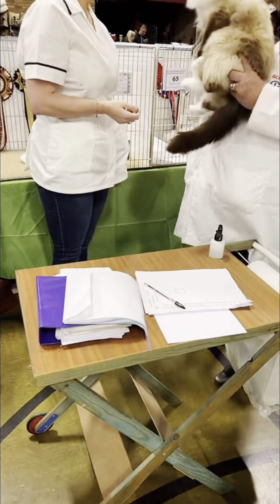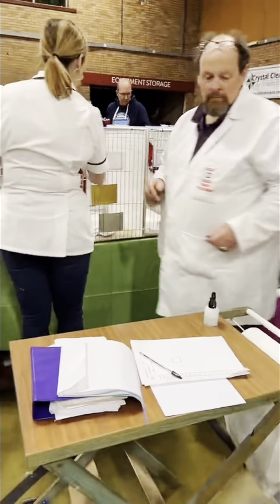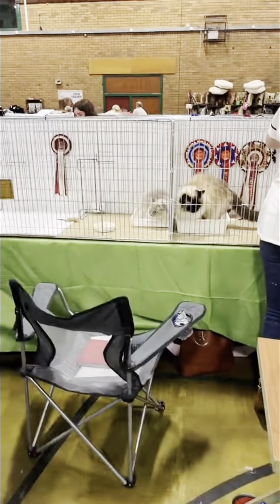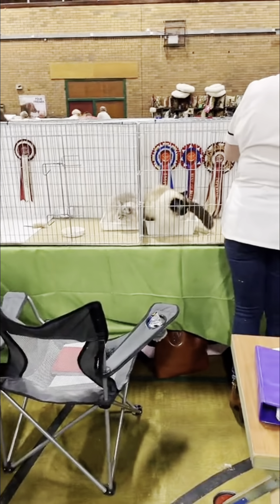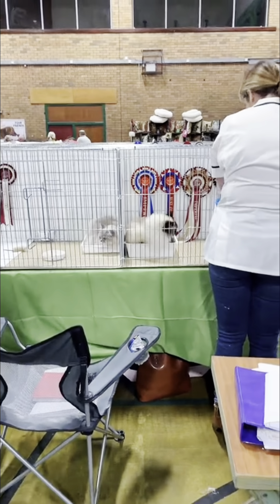It's just some side classes being judged here, after all the main classes are judged. During that period, you normally get told to leave the hall, and that's when all of the big classes — like best of breed — get judged.